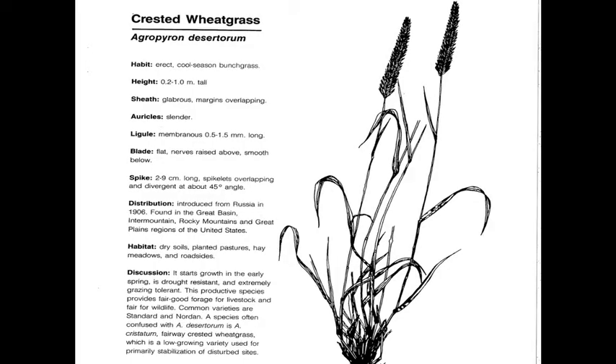The first video that you're going to see deals with descriptions of the major grasses and grass-like plants covered in class. Crested Wheatgrass, or Agropyrum desitorium, is a perennial, introduced, cool-season, invader-type grass.